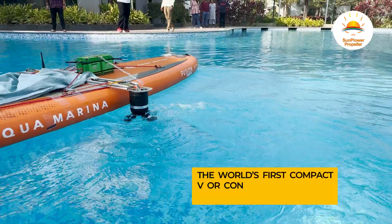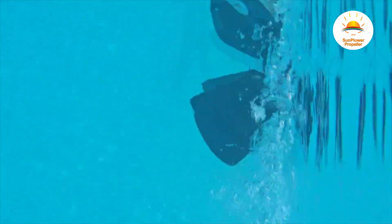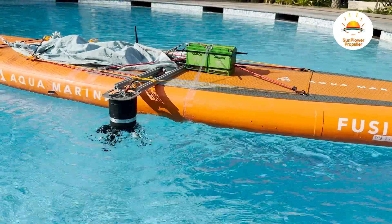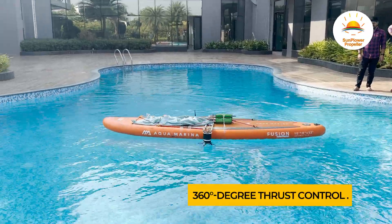Powered by the world's first compact V or cone-shaped radial thrust propeller at about 10x lower RPM than a conventional screw propeller, reducing noise and cavitation. Sunplower technology enables effortless 360-degree thrust control, including lateral motion.